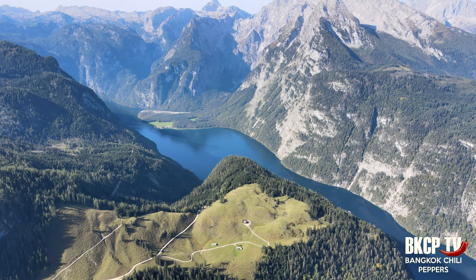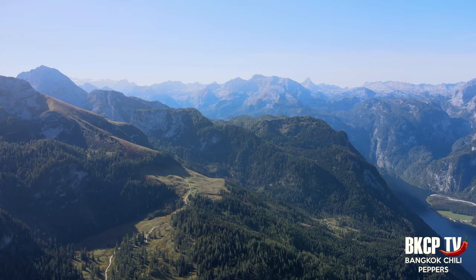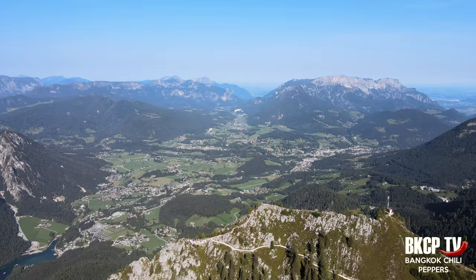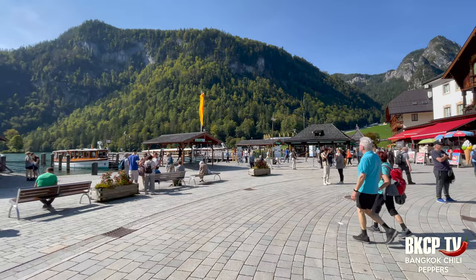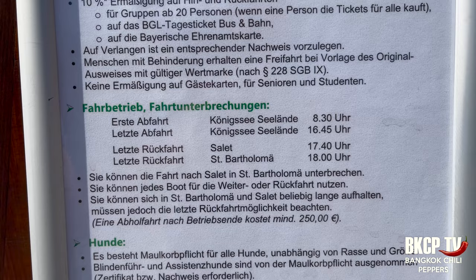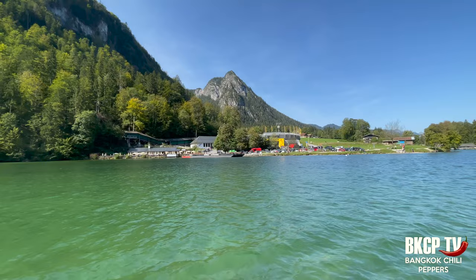Königssee means King's Lake. It's eight kilometers long and almost 100 meters deep. Eco-friendly electric boats cruise across the lake and I will take one now. The cable car round trip cost me 27.50 euros. I am now at the boat pier — you can choose to cruise just until St. Bartholomew church or until Salet. My advice is definitely the second option. Plan the cruise in the early morning to have enough time. The round trip boat cost me 23 euros. The landscape here is stunning.